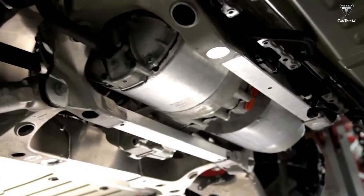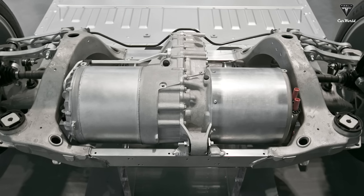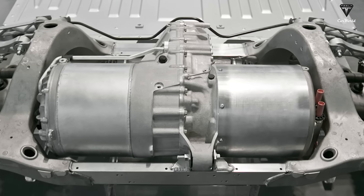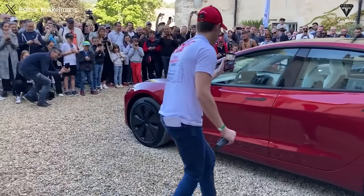Dual motors have the ability to continue operating even if one motor fails. Thanks to the advantages of dual motors over other motor configurations, Tesla demonstrated a preference for dual motors when selecting it as the primary version for the Cybertruck instead of the other two motor types. This version is expected to be the best-seller and most popular with customers.